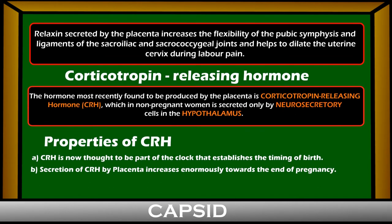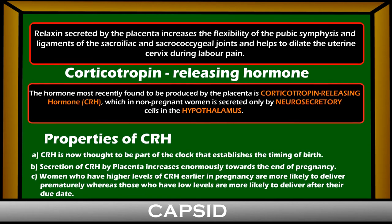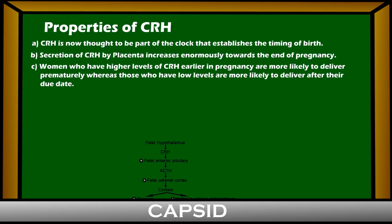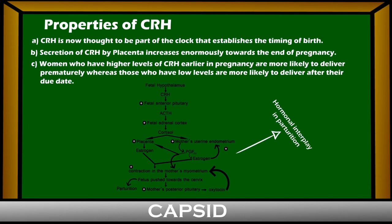Women who have higher levels of CRH earlier in pregnancy are more likely to deliver prematurely, whereas those who have low levels are likely to deliver after their due dates.